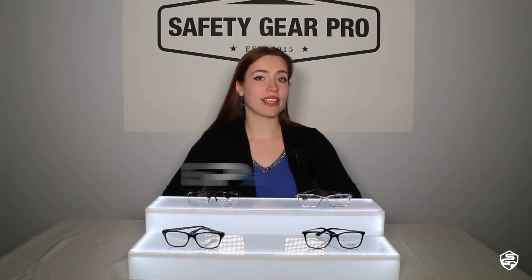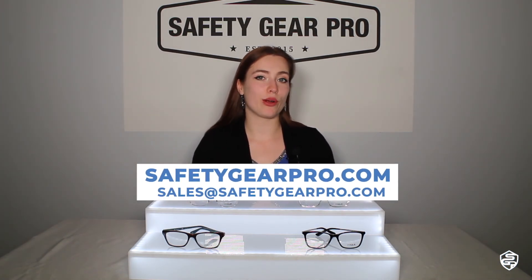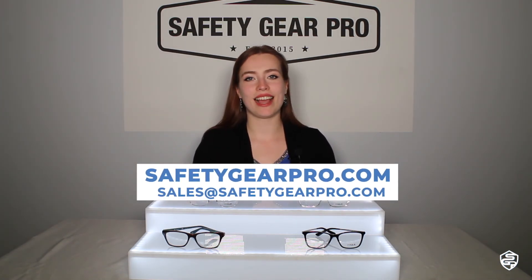Well, these are some of the top eyeglasses from Vogue, and you can get your prescription in all of these frames as well as other styles from Vogue. I'm going to leave all of the links down below so you can find out more about the frames. If you'd like to learn more about us, you can go to safetygearpro.com or send us an email at sales@safetygearpro.com.